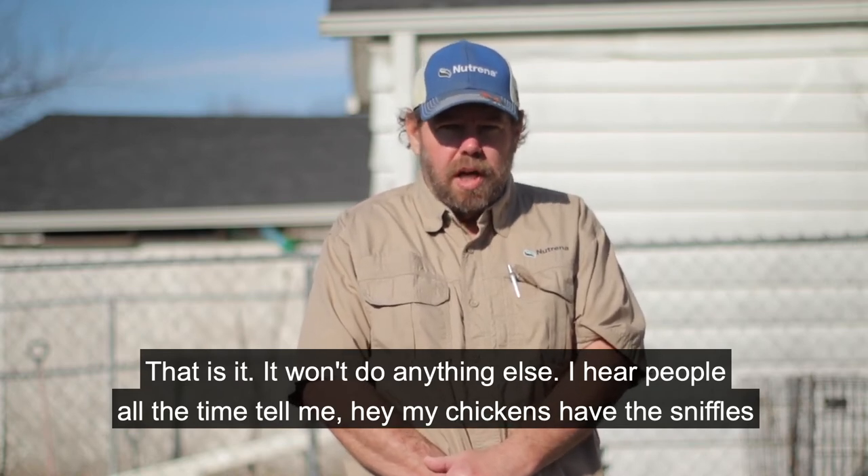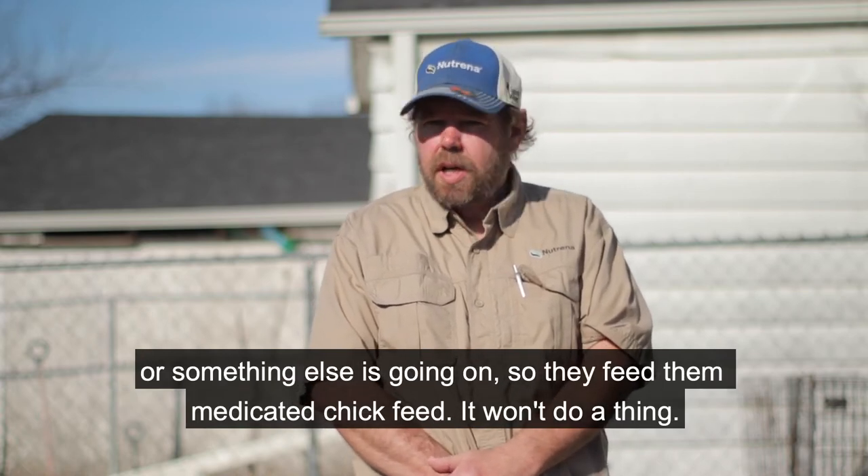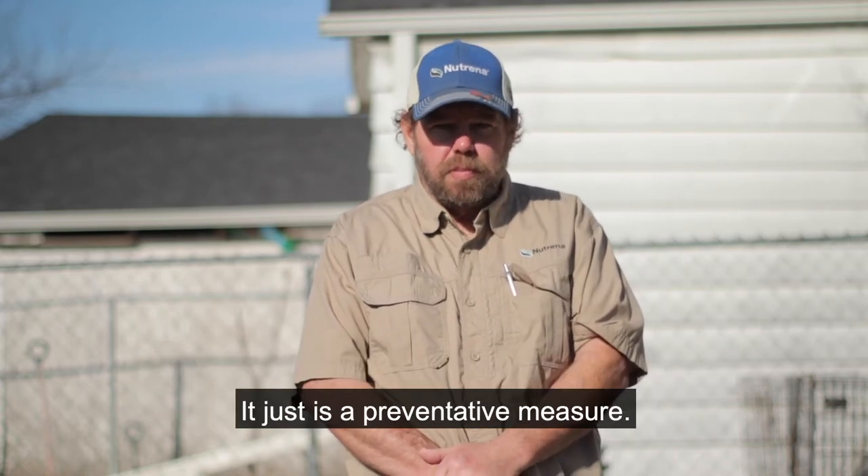I hear people all the time tell me, hey my chickens have the sniffles or something else is going on, so they feed them medicated chick feed. It won't do a thing. It just is a preventative measure.